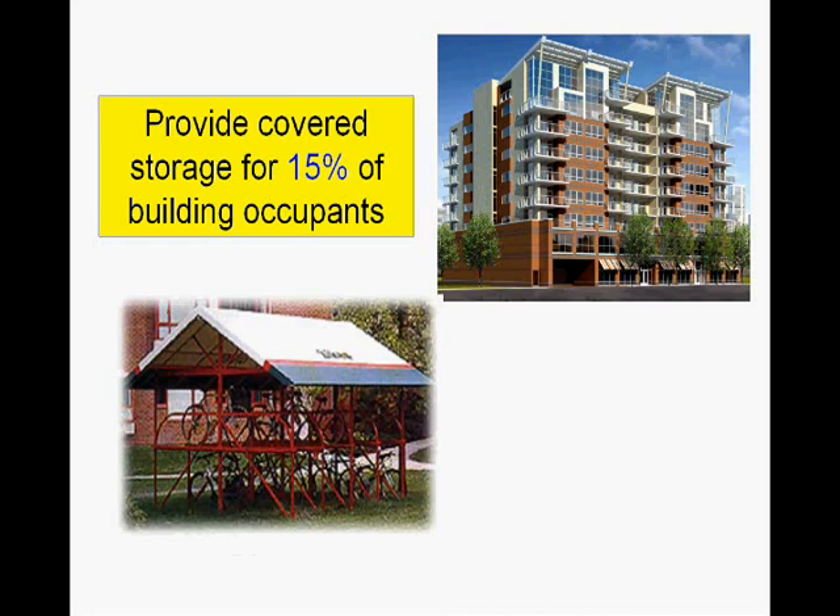Under Case 2, residential projects, we simply need to provide covered storage for 15% of the building occupants. As you can see on the bottom left here, we've got a covered, secure storage for the residential building in the top right going for its LEED certification.